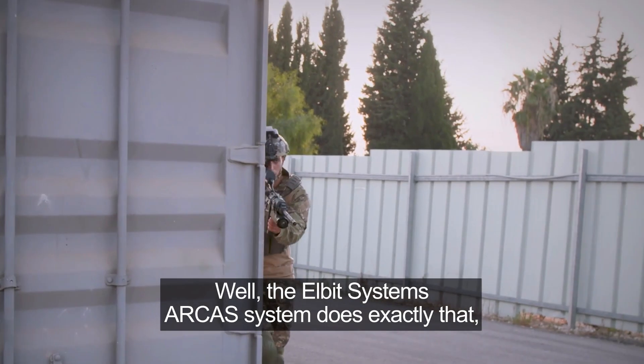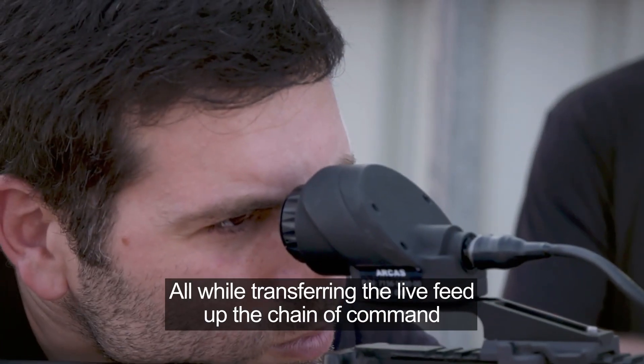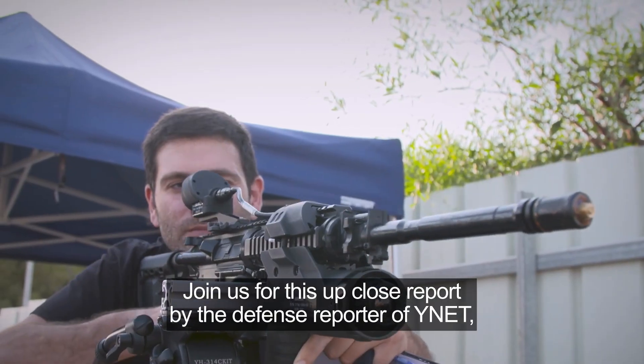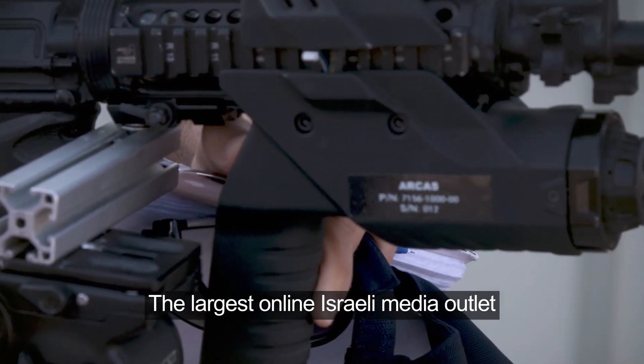The ELBIT Systems RCAS system does exactly that, all while transferring the live feed up the chain of command. Join us for this close-up report by the defense reporter of Ynet, the largest online Israeli media outlet.